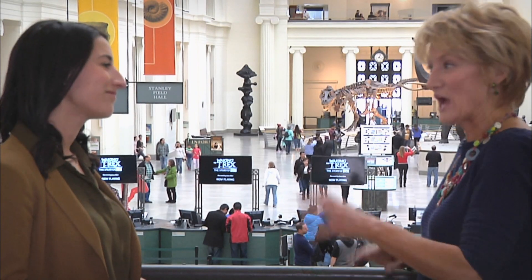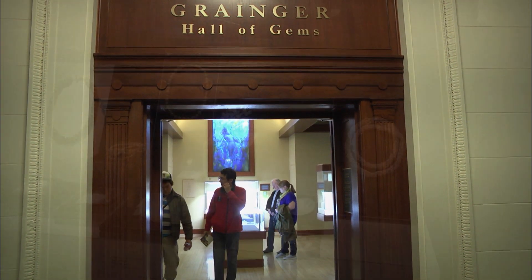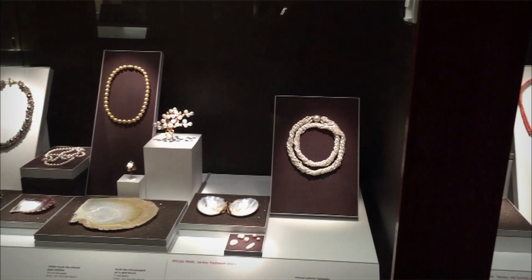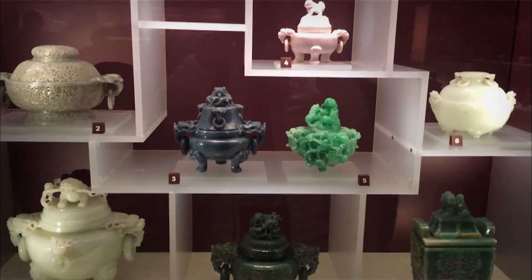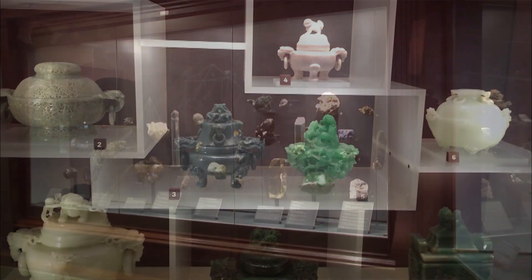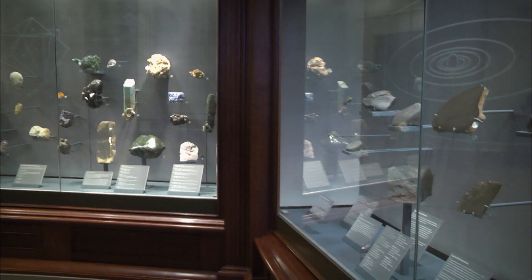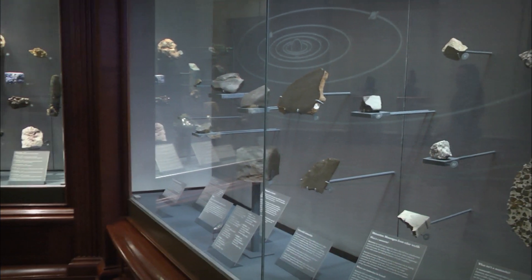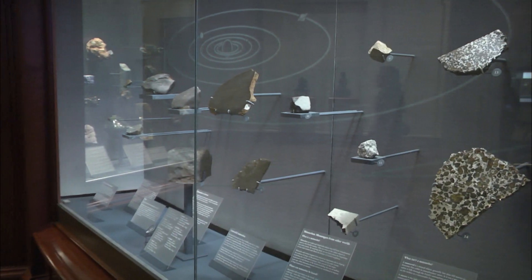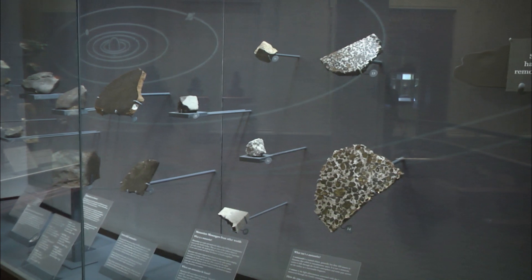We have our Hall of Gems and also an incredible jade collection. And we have some really rare meteorite specimens on display. The Field Museum has the largest private collection of meteorites in the world, and our guests are able to come and see these really rare meteorites in the building.